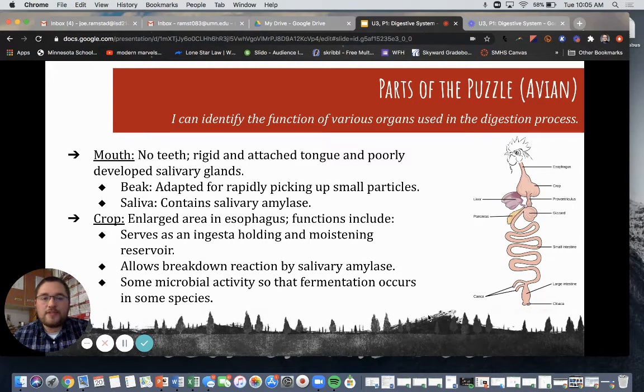Hey everyone, welcome to the next video segment focusing on the digestive system of avians. Avian means bird. I'm going to walk you through the different parts of the avian digestive system, and then in the next video we're going to compare this to the ruminant digestive system because they're both very different.